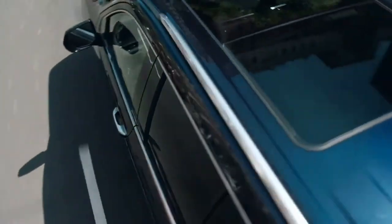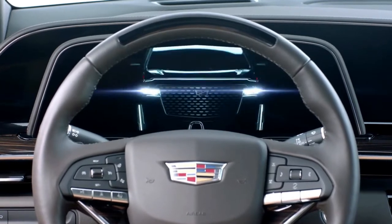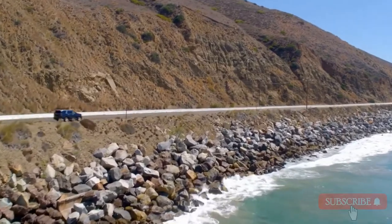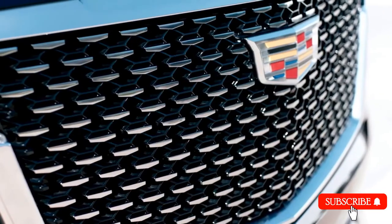The Escalade is all about bold, powerful style and groundbreaking innovation. Its next-level technology, paired with an extraordinary attention to detail and craftsmanship, creates a feeling you can only get from driving an Escalade. The Escalade has been a cultural institution ever since